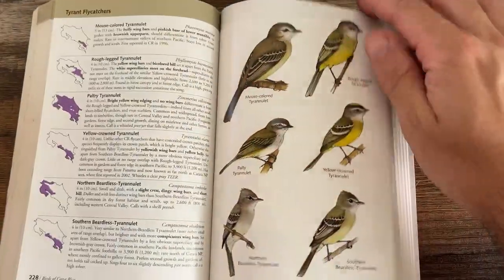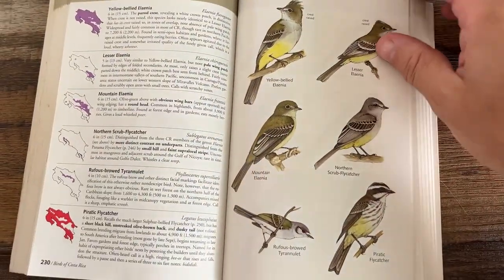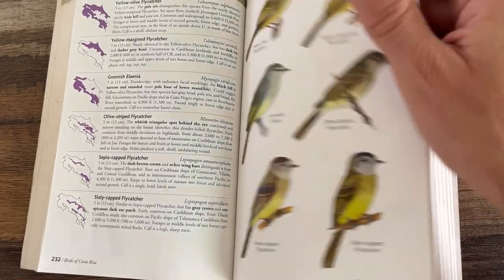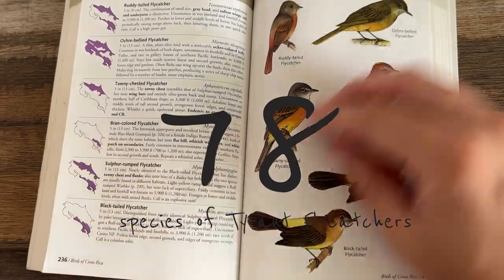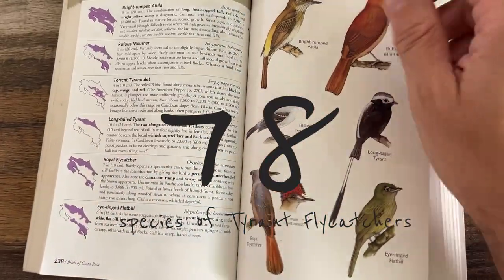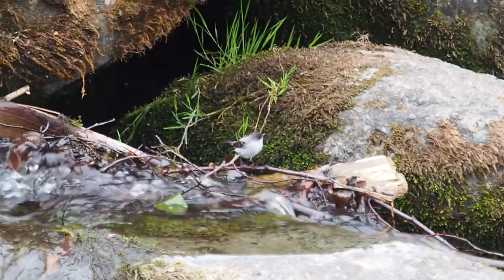I remember preparing for my first trip to Costa Rica, ordering the Dean and Garigas field guide and leafing through it after long days of work. The moment I saw the amount of flycatchers and looked at the illustrations, I knew that I was in trouble. There are 78 of the so-called tyrant flycatchers in my edition of the field guide. Some of them are very distinctive in either appearance, behavior, or habitat.